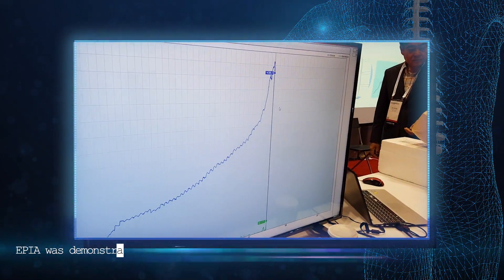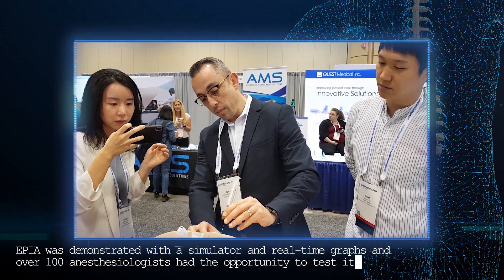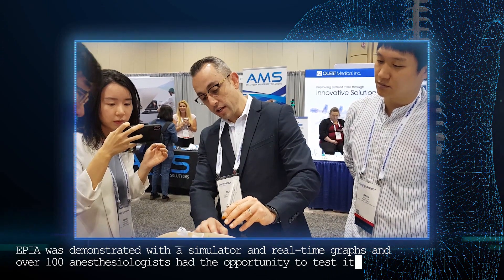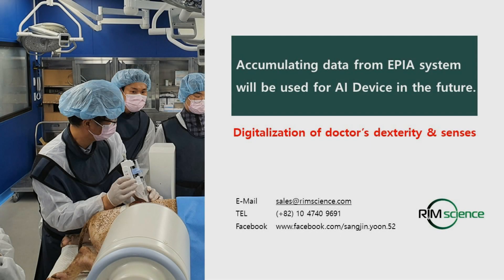Epia was demonstrated with a simulator and real-time graphs, and over 100 anesthesiologists had the opportunity to test it. Anesthesiologists who tested the device showed high interest in the Epia.